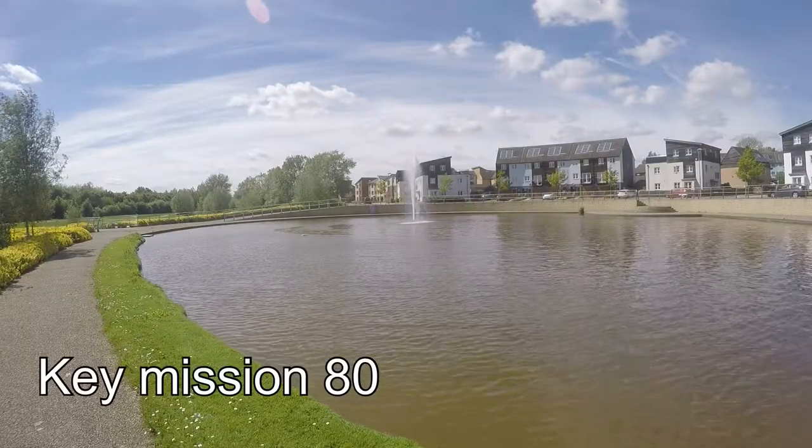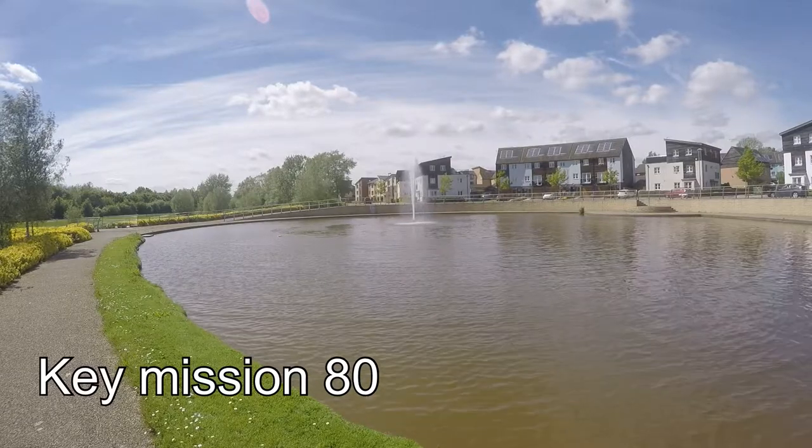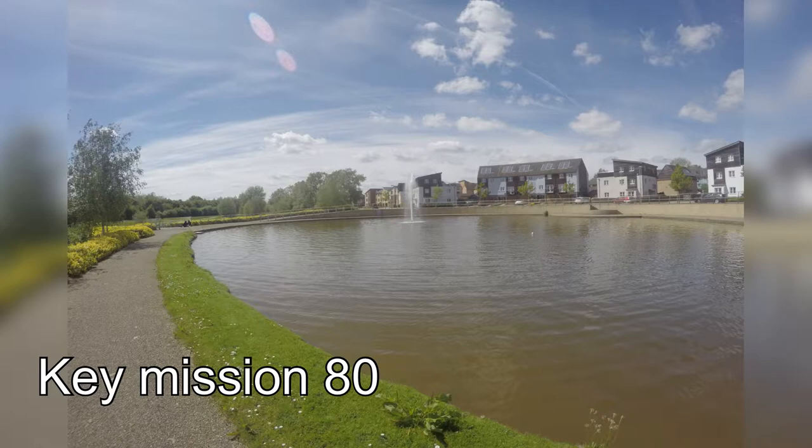So here you can see the Key Mission 80 footage, and here you can see a still taken from the Key Mission 80.